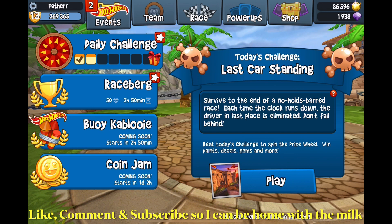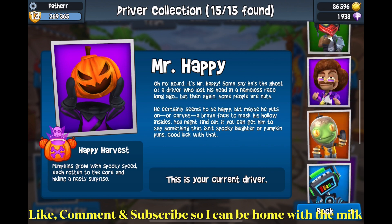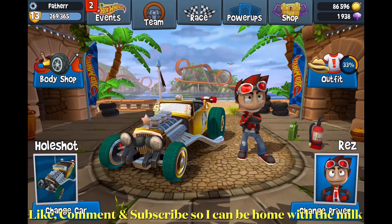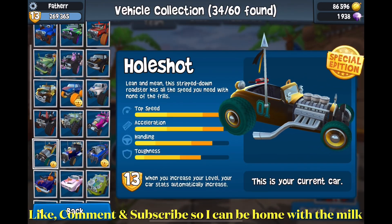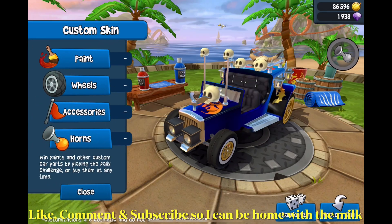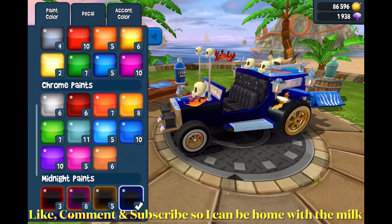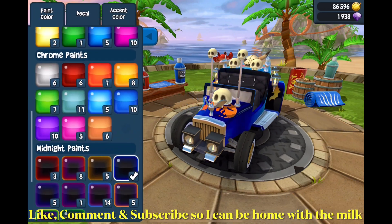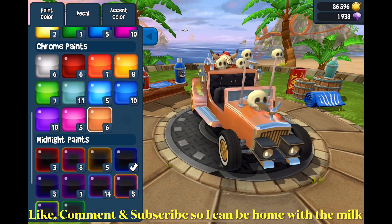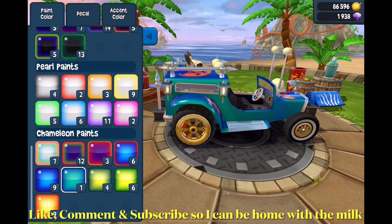Today's daily challenge is Last Car Standing, and the character I'm gonna use is Raz, so back to him. And the car is Boopster — I kind of want to change the color. I feel like it'll look better with a different color. There are a lot of colors to choose from.